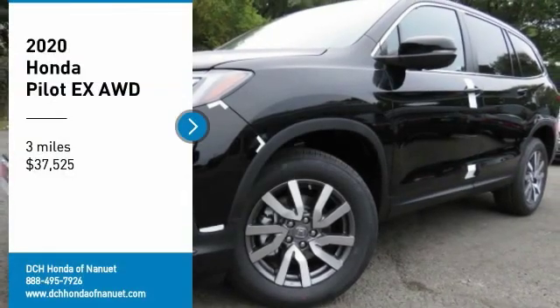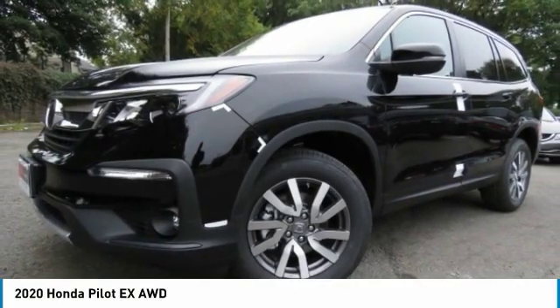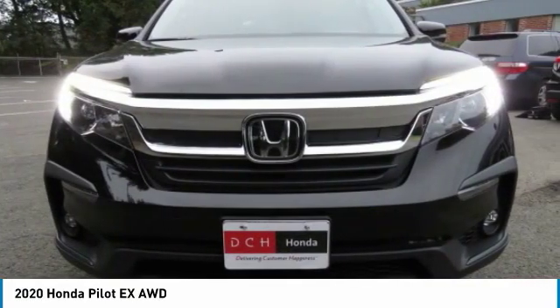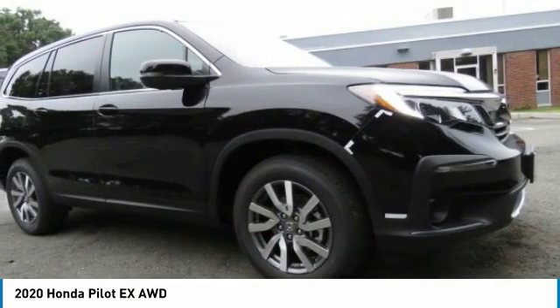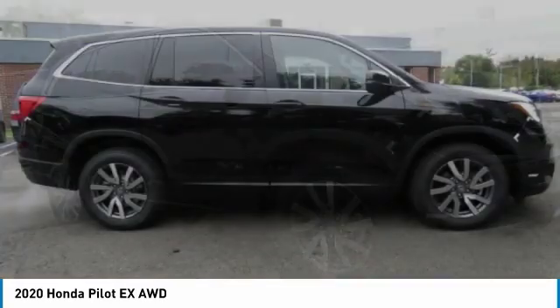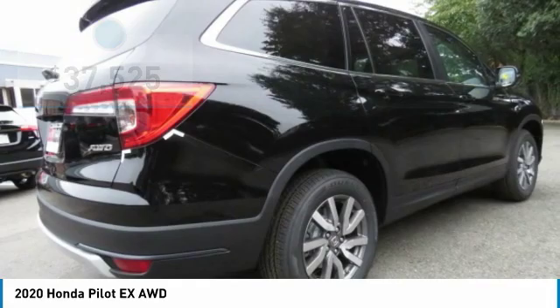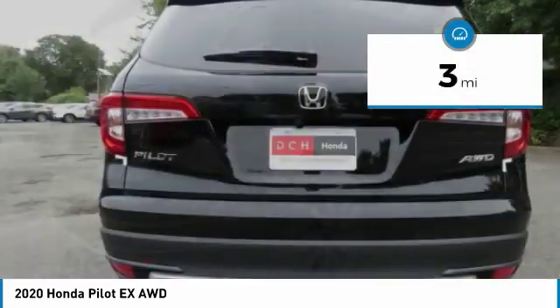You are going to love the 2020 Honda Pilot — Optimal Utility, Indulgent Interior, Powerful Performer. You'll be ready for almost anything in the Honda Pilot, and it is priced below $40,000. This vehicle has less than 100 miles.